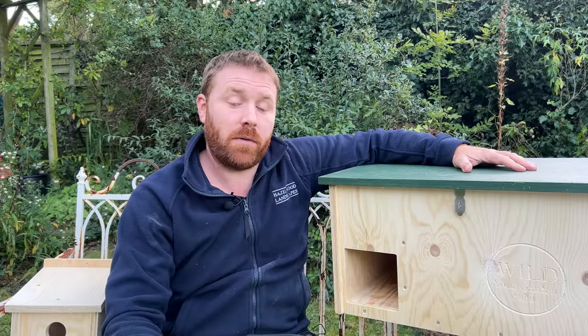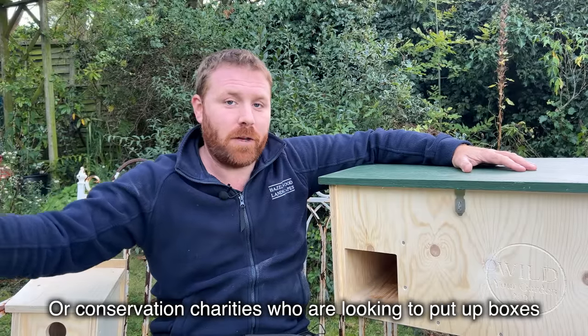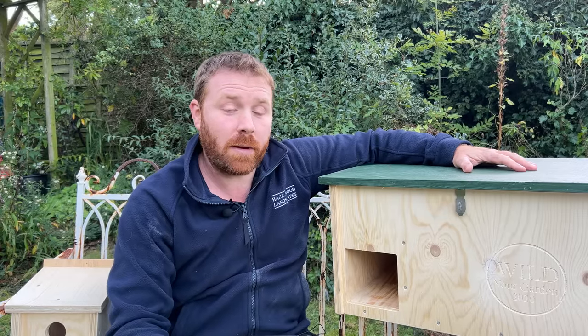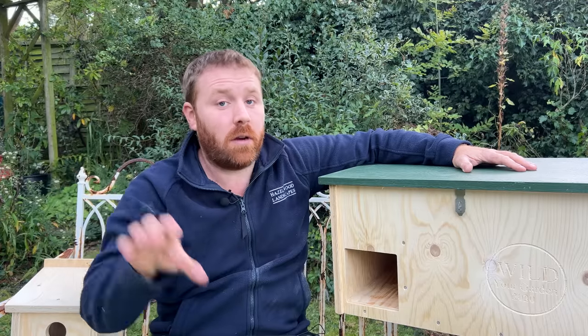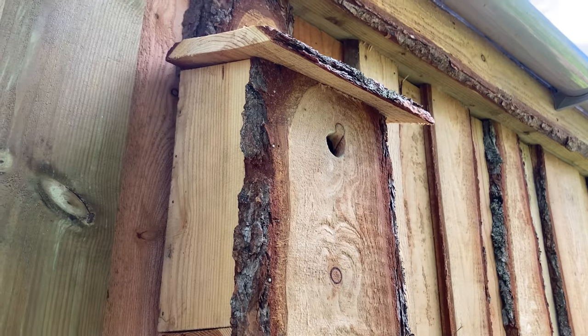If you work for a housing developer, get in touch — we can offer bulk discounts on bee bricks and other products. We're also working on new products that can slot into brick faces, such as house martin boxes and swift bricks. We all need to be developing in a sustainable way to encourage wildlife to live alongside us, because our urban gardens can be an oasis for wildlife — often more so than the surrounding agricultural landscape.